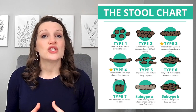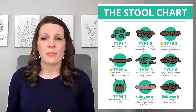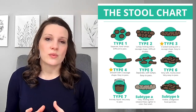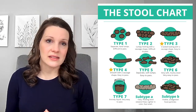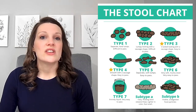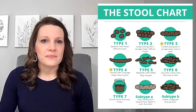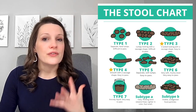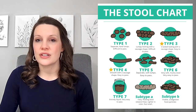Type 4 is smooth with a sausage shape, also easy to pass. Type 5 is separate soft lumps, easy to pass. Type 6 is very soft mushy stool, very easy to pass. And type 7 is entirely liquid, very easy to pass. Subtype A is fatty or floating stool — fat in your stool is called steatorrhea. It's also lighter in color and foul smelling. Subtype B is when there are visible undigested food particles seen in the stool. These subtypes can be seen combined with any of the other stool types.